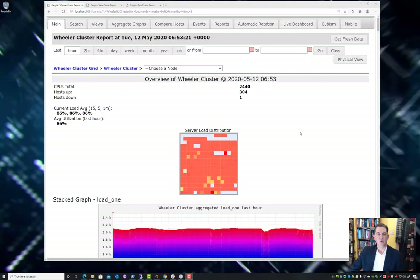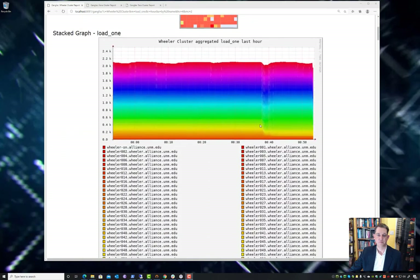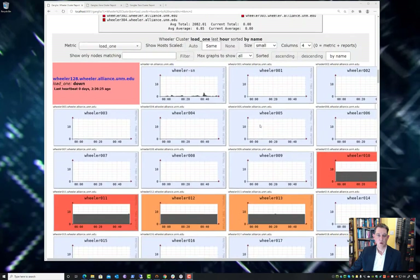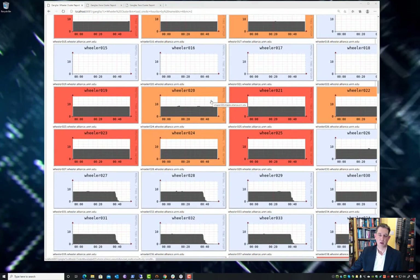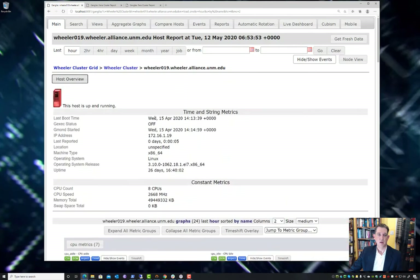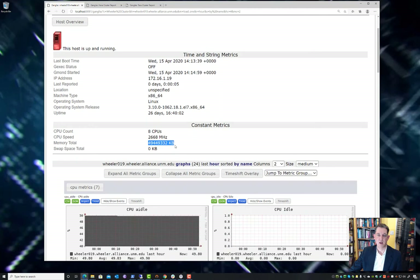Wheeler is our general-purpose community cluster open to all UNM researchers. You can see by this heat map that it's quite busy right now. Wheeler has more than 300 compute nodes and more than 2,400 CPUs. Each of these compute nodes has 48 gigabytes of RAM available.